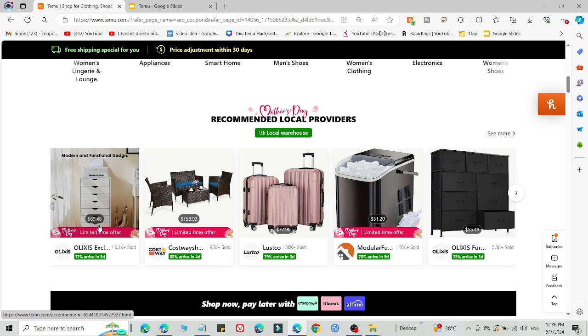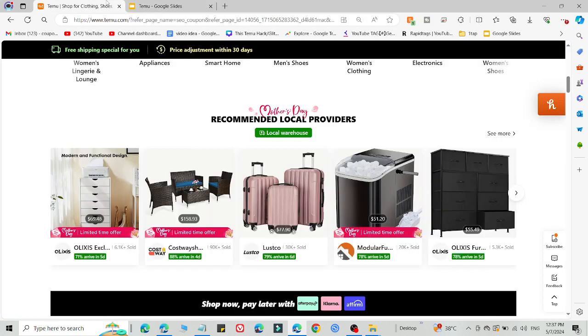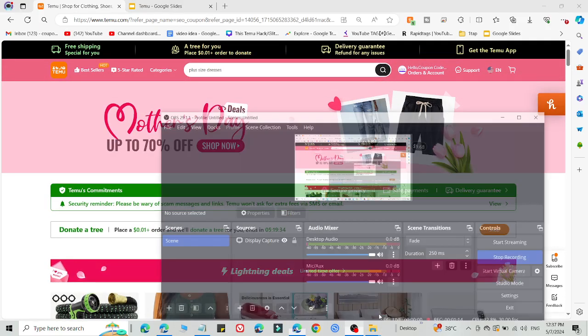Simply select what you want to buy and that's it — you don't need to do anything else. Just do it like this and you will get an amazing discount on Temu. Subscribe to this channel for more videos like this. Thank you very much for watching, bye-bye.